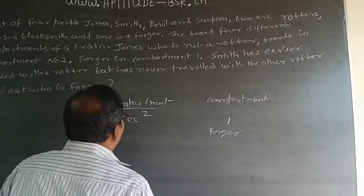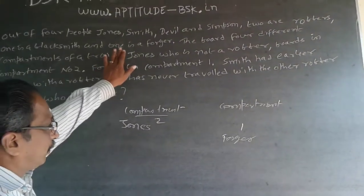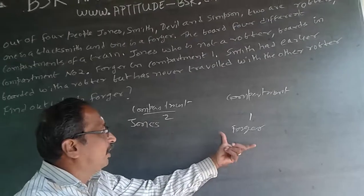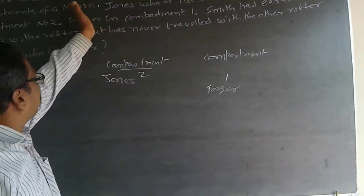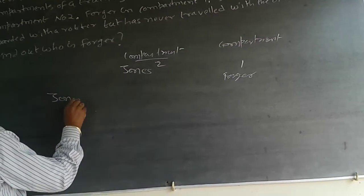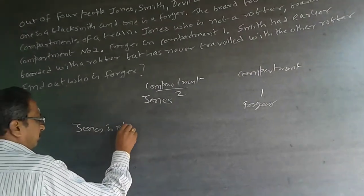So what this implies is: Jones is not a robber, and he is also not a forger. Only one occupation is left — Jones is a blacksmith.